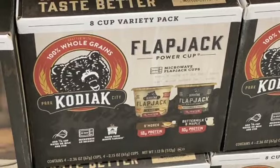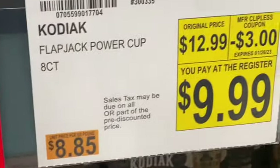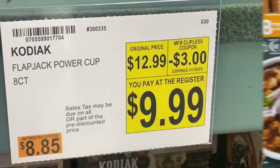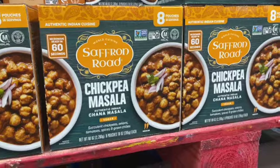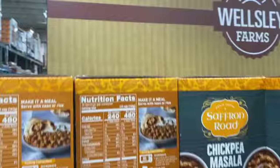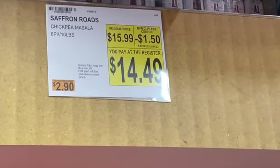8 pack Kodiak Flapjack Power K-Cups, regularly $12.99. Take $3.00 off: $9.99. 8 pack of Saffron Roads Chickpea Marcella, regularly $15.99. Take $1.50 off: $14.49.